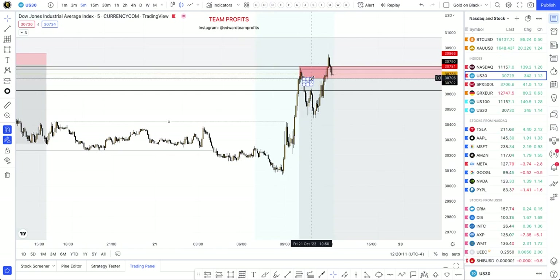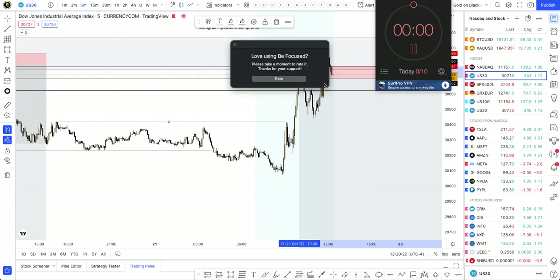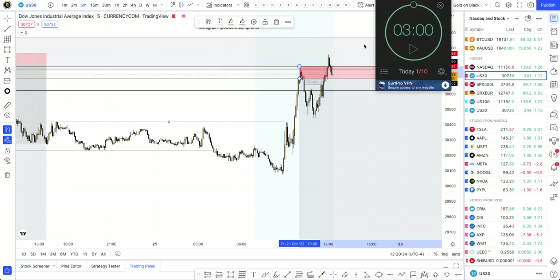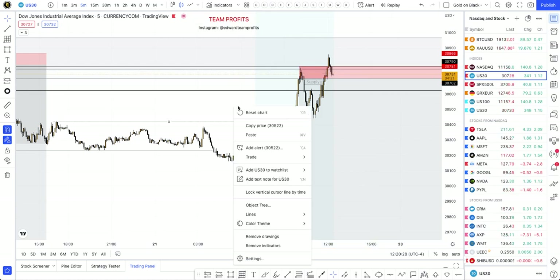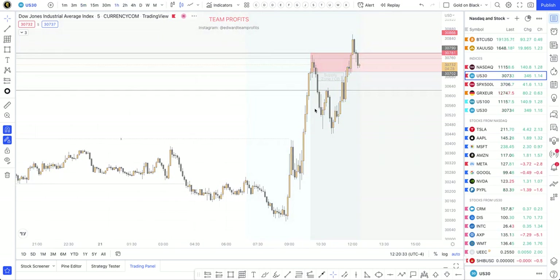The price, literally after taking partial profits and making some other entries right here, ended up actually pushing up — getting me out at break even. So that is basically it for this Three Minute Friday, guys. Really quick right here, just wanted to show you the setups we had today.